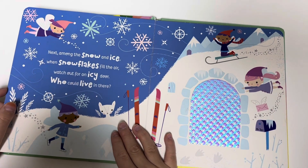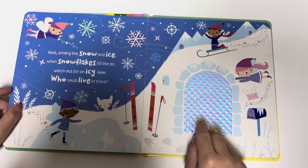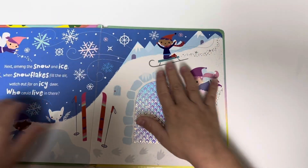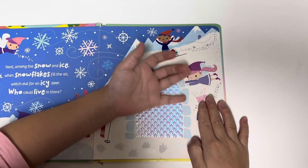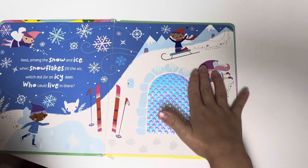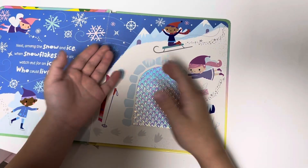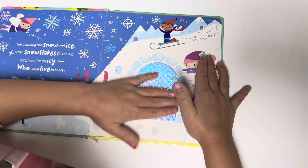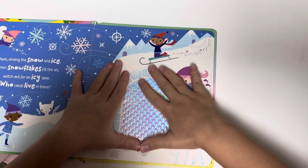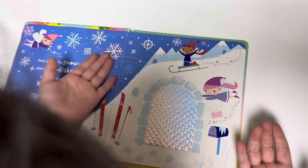Next, among the snow and ice where snowflakes fill the air, watch out for an icy door — who could live in there? This texture is very good. It's rough when you look at it this way, like diamonds, like sparkly. This has to be my favorite door yet — the texture is so, so good.